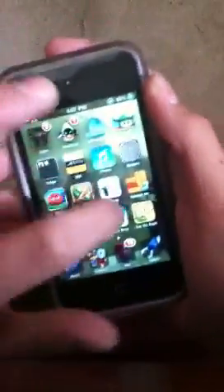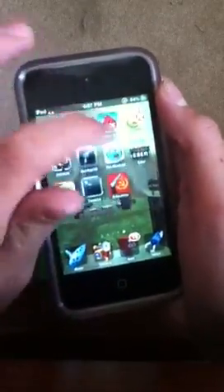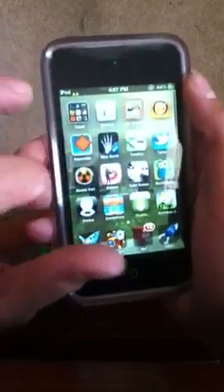Number 6 is InfiniPage, I believe it's called. As you can see, you can scroll up and down like that to hold more apps. It works for every page too, and it's really useful and fun.